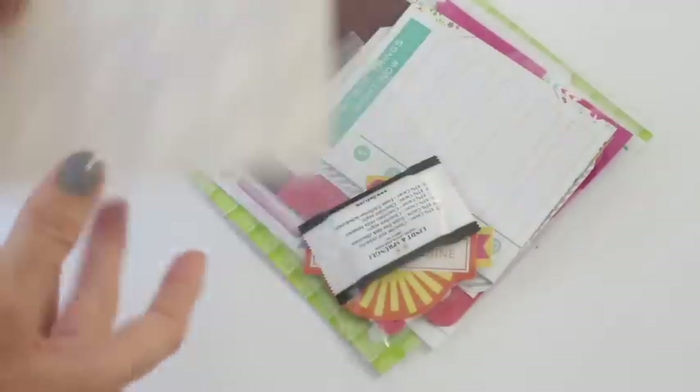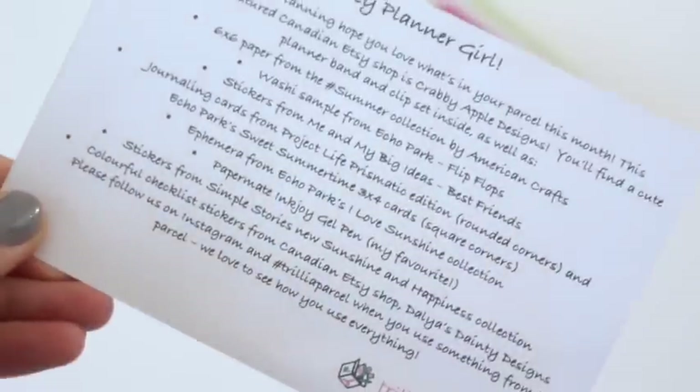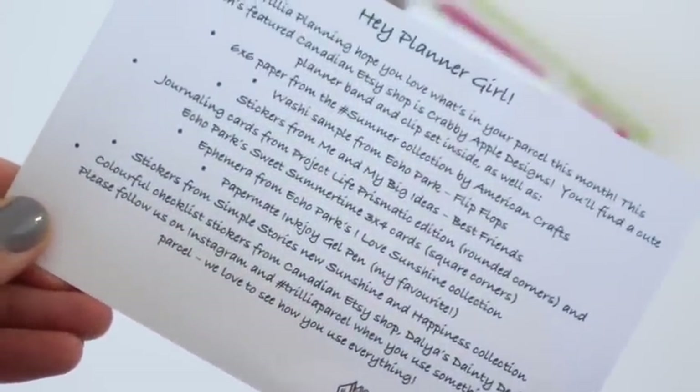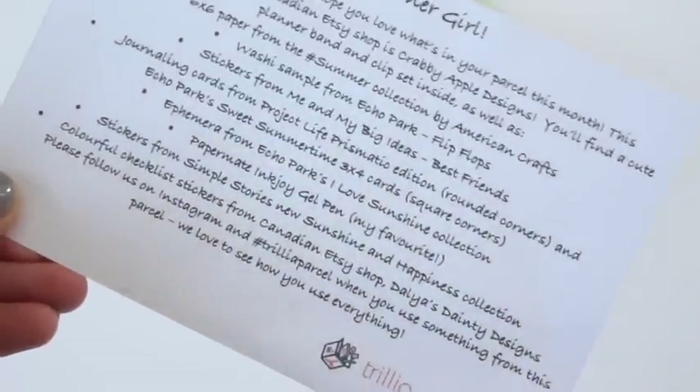So this is our product card. On the back it says 'Hey planner girl' and it tells us what's in it. I had trouble figuring out some of the things last month because I'm not familiar with all of the planner goodies that are out there right now — there's a whole ton of them.